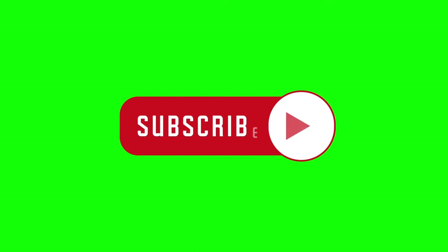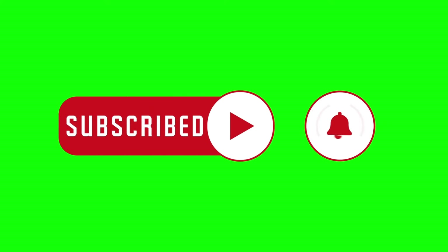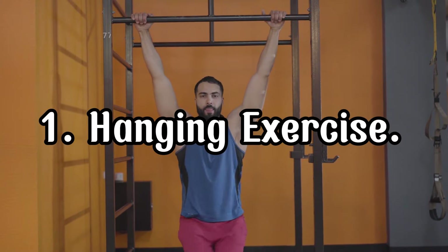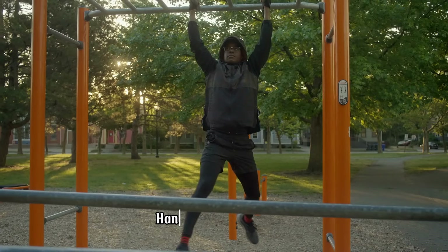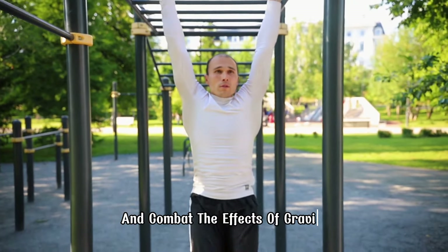Before we dive in, don't forget to subscribe to our channel and click the notification bell so you never miss out on any of our content. Hanging from a bar is one of the most effective ways to stretch your spine and combat the effects of gravity.